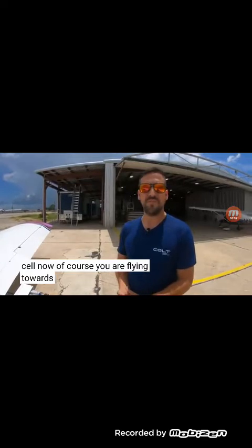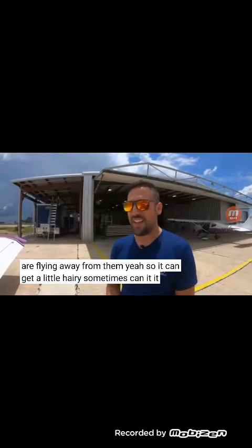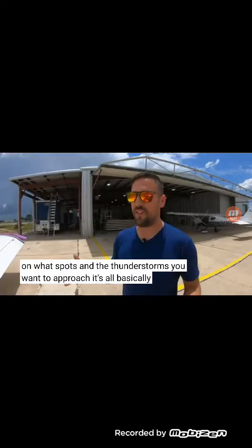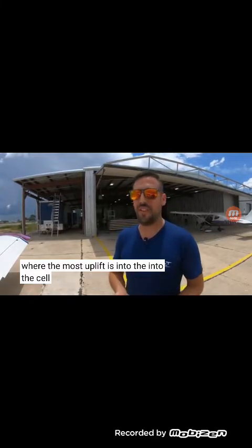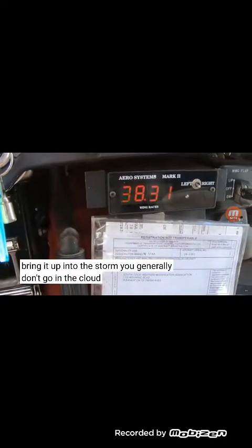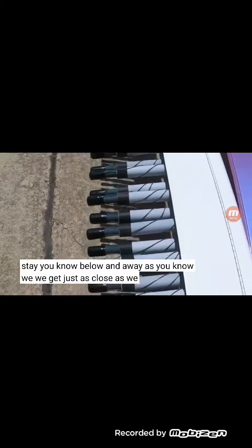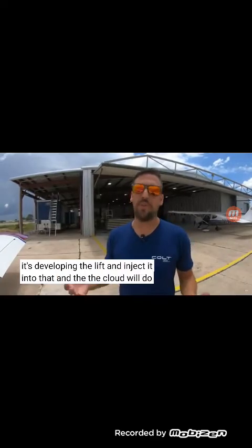Now of course you are flying towards thunderstorms and the rest of us are flying away from them. So it can get a little hairy sometimes, can't it? It can. Through training and the more you do it, you become more familiar on what spots of the thunderstorm you want to approach. It's all basically VFR — just trying to find the place where the most uplift is into the cell and ignite your flares at the right time. So you attempt to fire the flares and have the uplift bring it up into the storm. You generally don't go in the cloud. We try to stay below and away — we get just as close as we need to get into that part of the cell where it's developing the lift and inject it. And the cloud will do its thing from there.